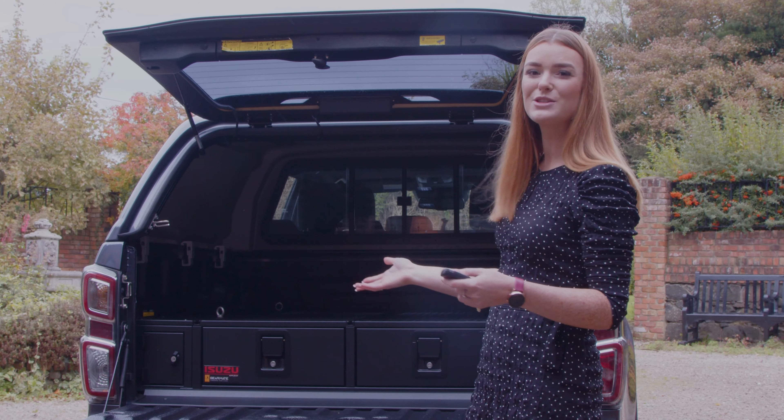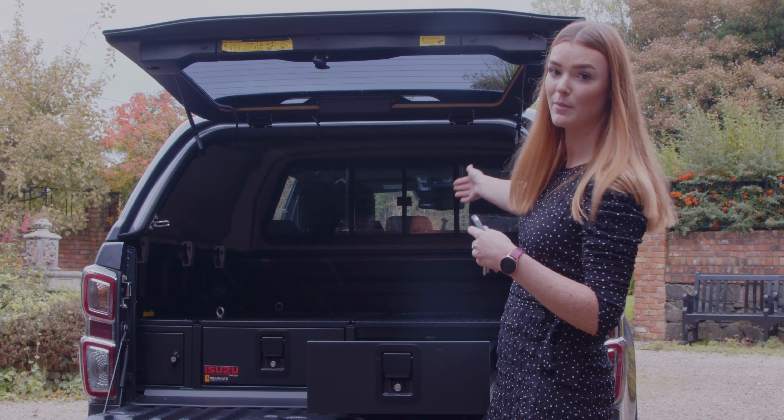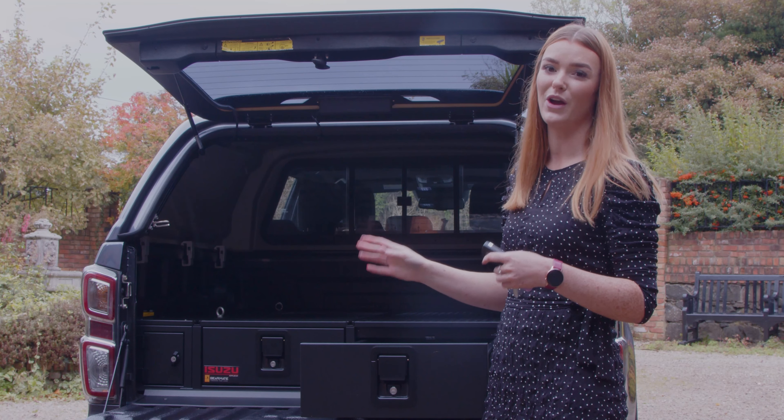She has two gun bed drawer cabinets — you've got a long one, and they're both the full length of the bed. This one here has no dividers, whereas the other one does. You've also got two ammunition cabinets on the other side as well.